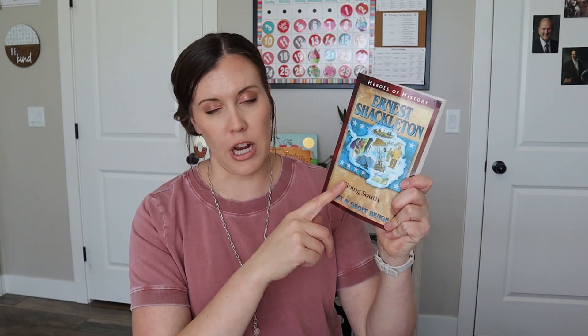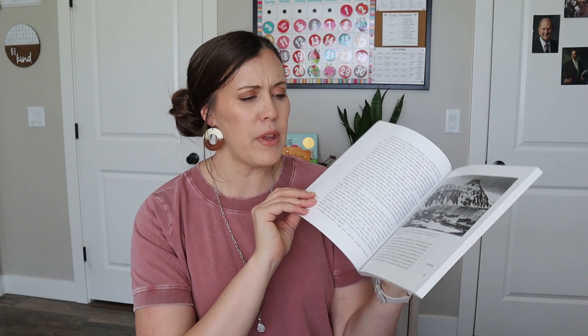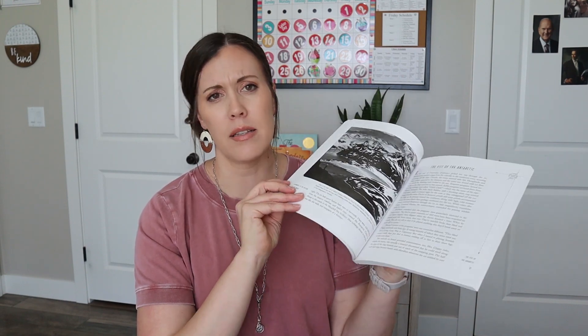I'm hoping we'll get to it this year and I can read these to my kids. I have The Heroes of History series, which would be fun to read through as a read aloud or individually. This is the Ernest Shackleton one — I read this one myself. I also got this book, The Shipwreck at the Bottom of the World. There are several other books, and this one's pretty easy to go through with some pictures.